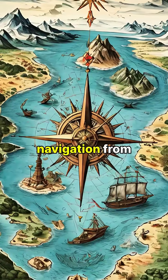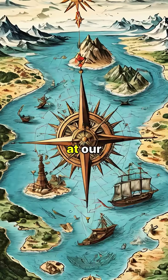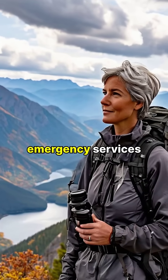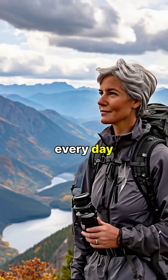This technology has transformed navigation from the days of compasses and paper maps to precise global positioning available at our fingertips. From guiding hikers in remote wilderness to directing emergency services, GPS has become an essential tool in our modern world, relied upon by millions every day.